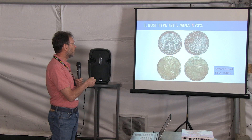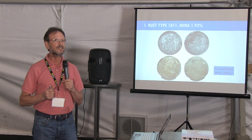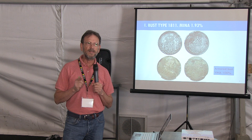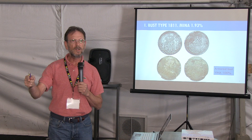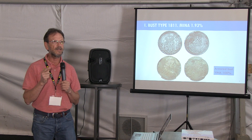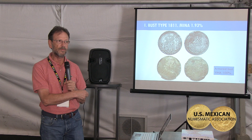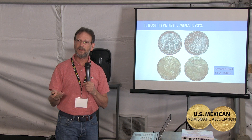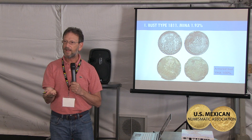This coin represents 1.93% of the MINA — the bust of Fernando VII for 1811 is quite a scarce coin. Only 2% of all coins produced in Zacatecas from 1810 to 1822 are coins with the bust of Fernando VII dated 1811. This is the only bust type we found for 1810. The first change from type 1 to type 2 was in early 1811, and the change from the second type to the bust was in late 1811.